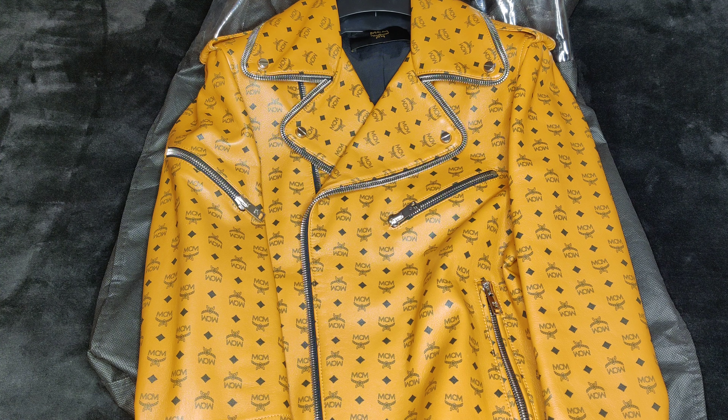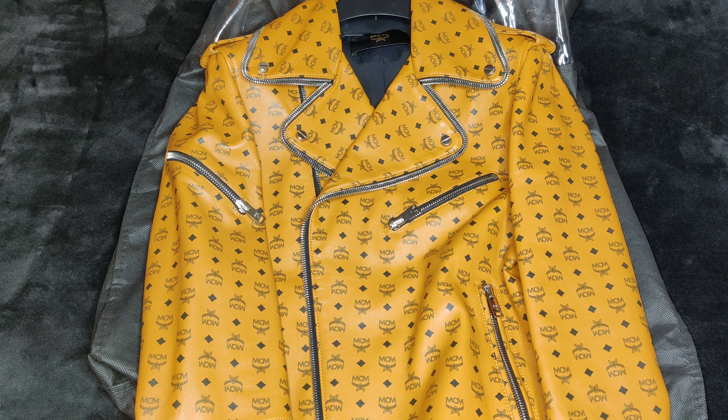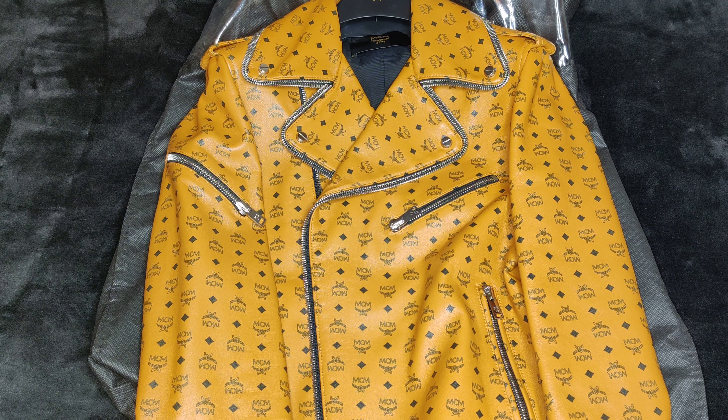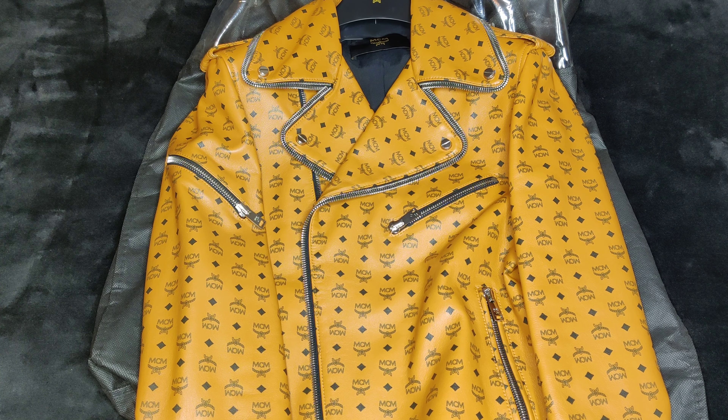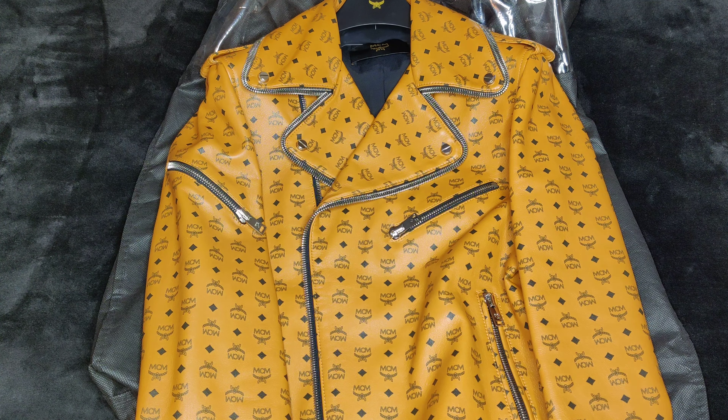Joshua told me that this color never goes on sale. It's the most popular color and the most iconic one and it doesn't go on sale. So basically I got this for $2,000 something dollars for this jacket. Just like the white one, just a different color.